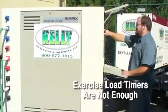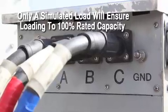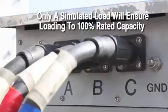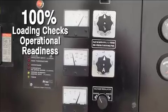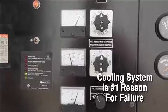Loading by switching the system load to the generator is not an adequate test. Only a simulated load bank test will ensure the generator system is loaded and tested to 100% of its rated capacity. Testing to 100% of capacity ensures the cooling system — the most frequent reason for failure — is working efficiently.